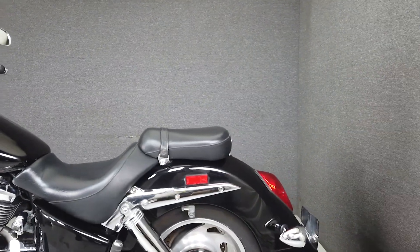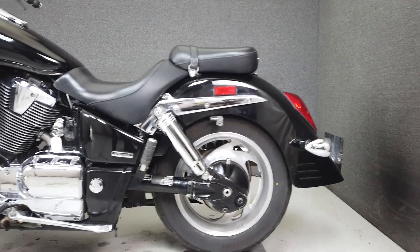It will need a new front and rear tire and a functioning plate light to pass New Hampshire State Inspection.